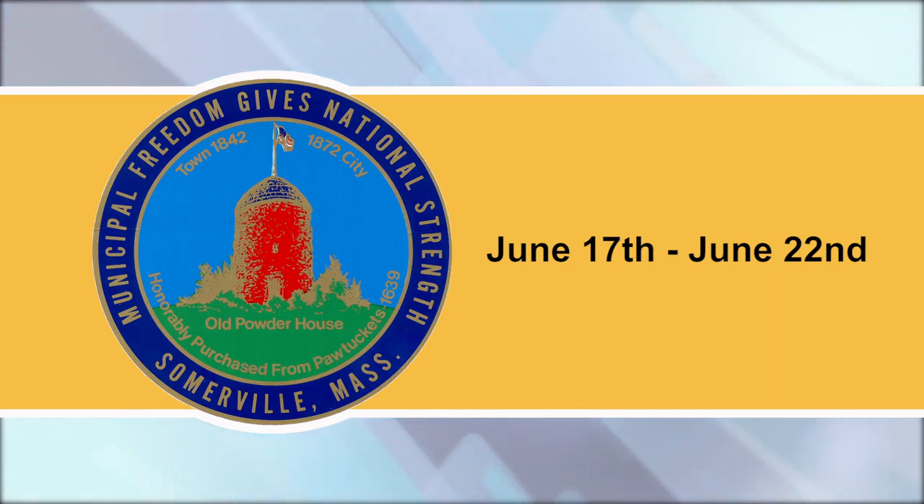This is a construction update for the week of June 17th, provided by the City of Somerville and read by Somerville Media Center.